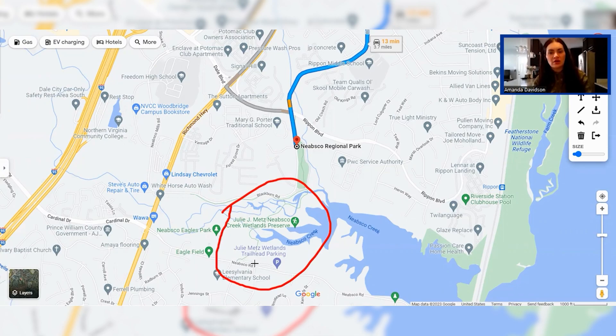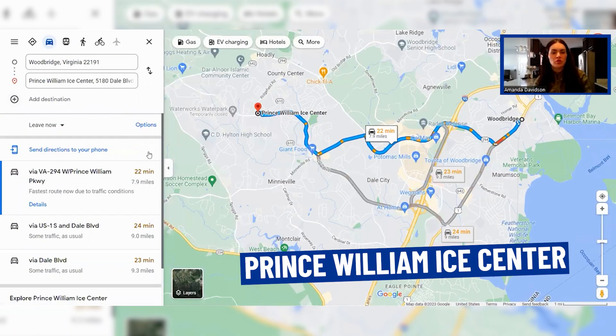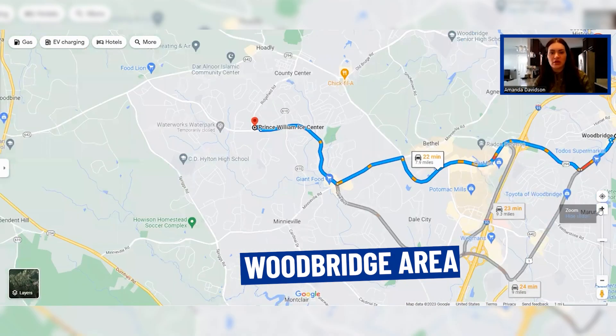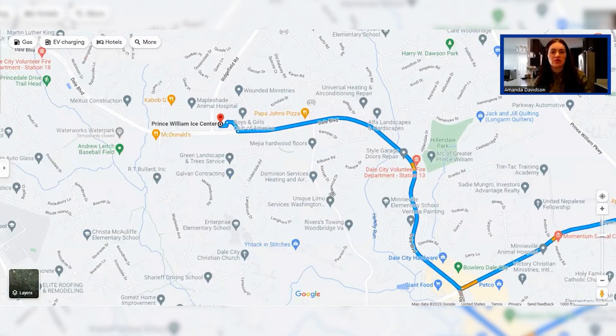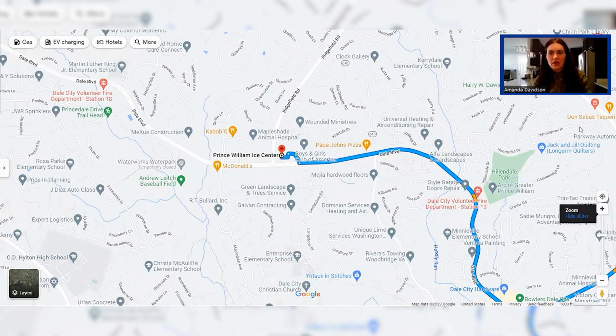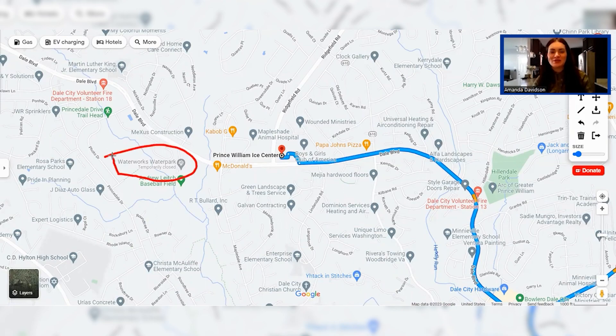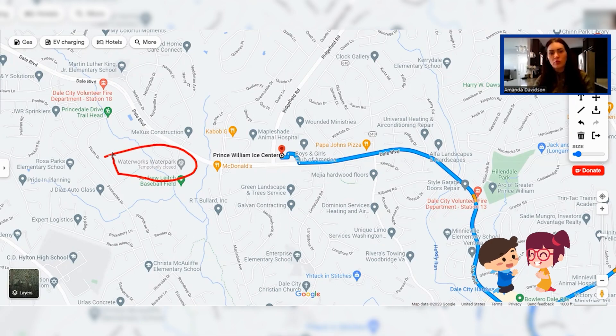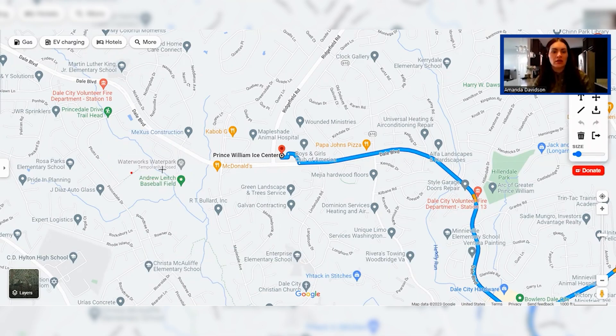Something else to point out is the Prince William Ice Center, which is closer to Dale City — a neighborhood within the Woodbridge area. It's always busy and offers ice skating, ice hockey, and a variety of programs, so it's worth checking out. There's also Waterworks Water Park off Dale Boulevard — a fun place to take the kids during summer. It has a snack bar, a playground, and sports fields at Andrew Leach Park, which shares that same area with the baseball field.